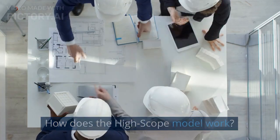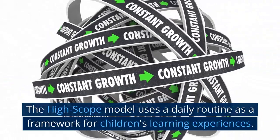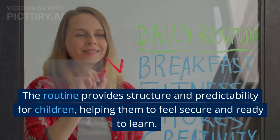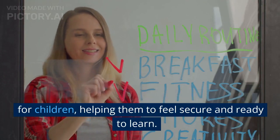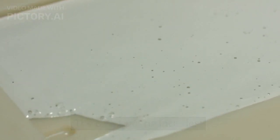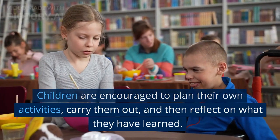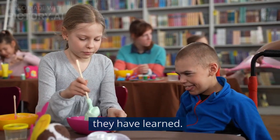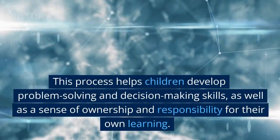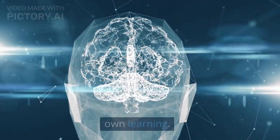How does the HighScope model work? The HighScope model uses a daily routine as a framework for children's learning experiences. The routine provides structure and predictability for children, helping them to feel secure and ready to learn. The daily routine includes a plan-do-review process. Children are encouraged to plan their own activities, carry them out, and then reflect on what they have learned. This process helps children develop problem-solving and decision-making skills, as well as a sense of ownership and responsibility for their own learning.